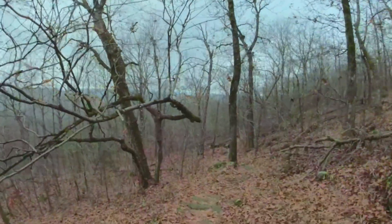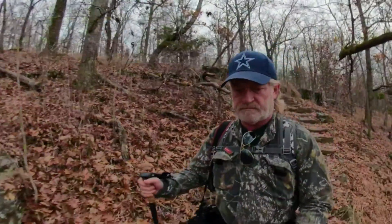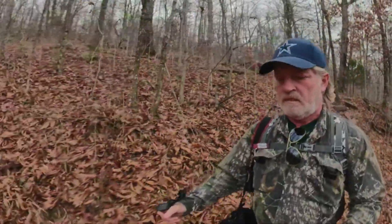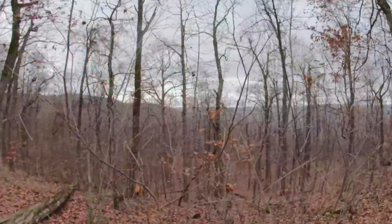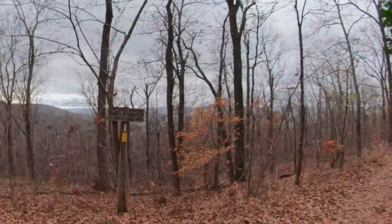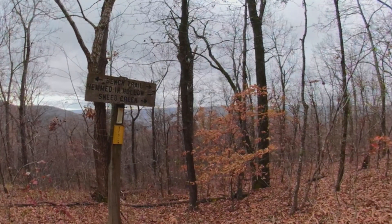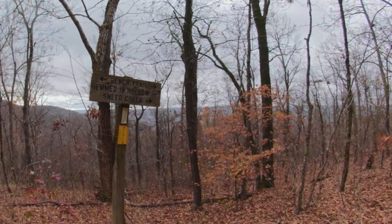Now we're starting to drop down into the valley. When you get to this point in the trail where you see the sign, if you turn right you can go to Hemden Hollow and Sneeds Creek. We're going to take the Bench Trail to the left and see if we can go find Antenna Pine.